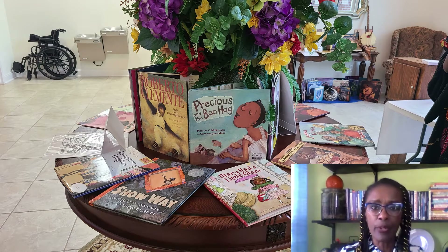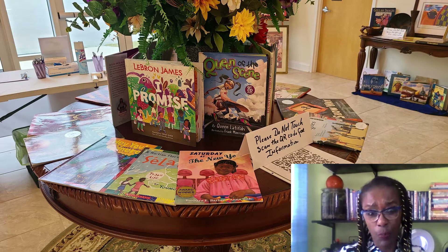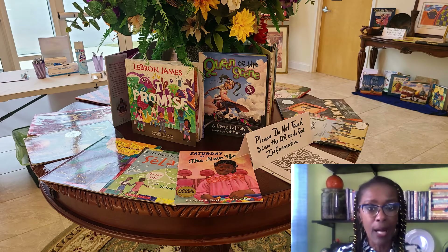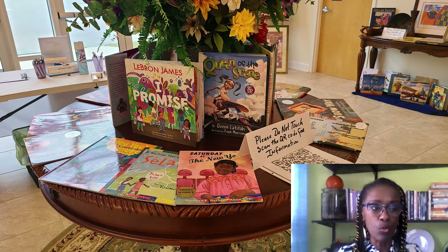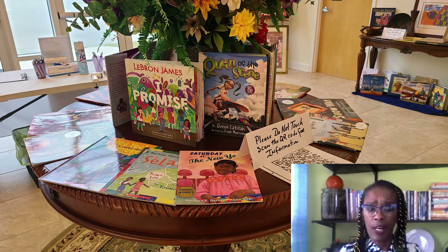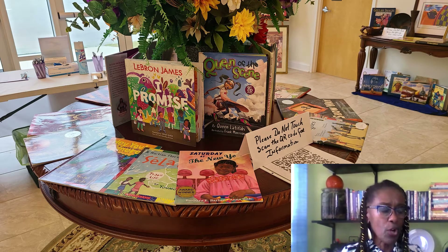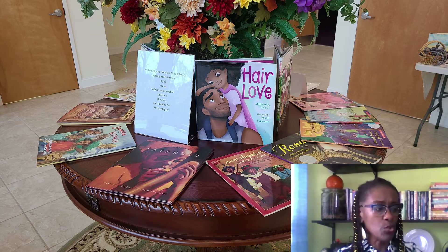Most classroom libraries, whether they're digital or print, have a deficit when it comes to providing adequate, diverse representation of culturally relevant text for our young people. These are books that are near and dear to my heart — books that I've collected and used.